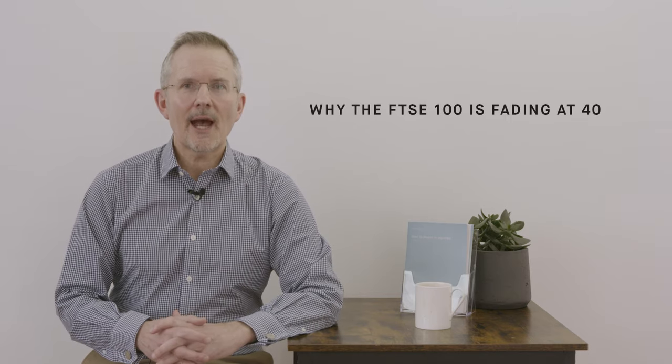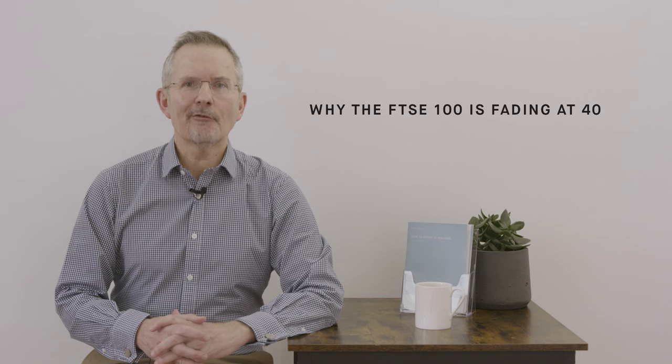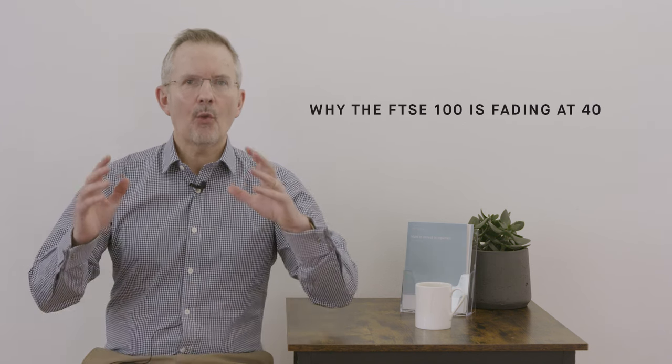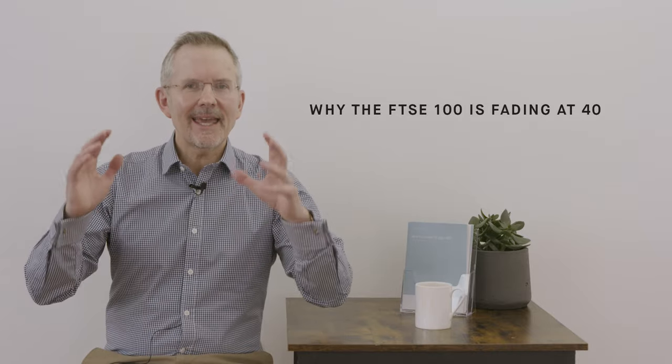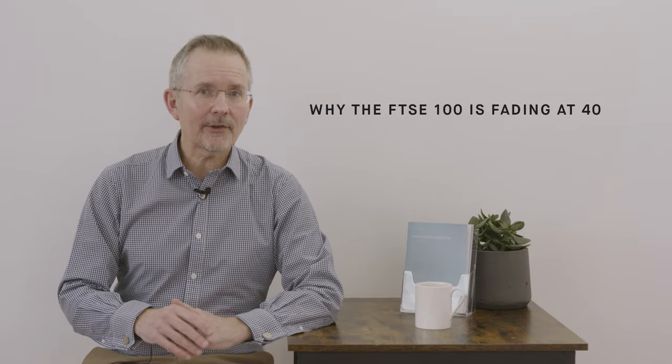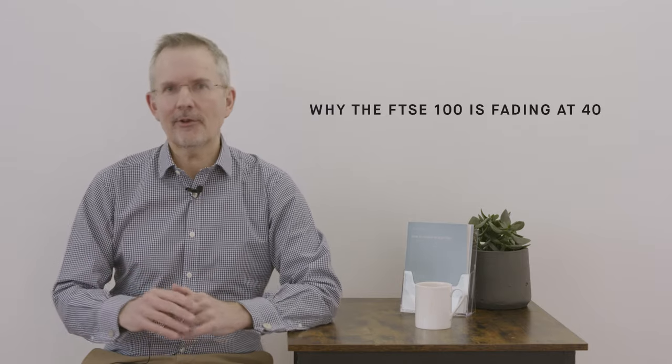Welcome to this Killick Explains video and welcome to a topical topic. It's the FTSE 100 at 40 years old and I want to talk about why, arguably, it's fading at 40. It's got its critics, so let's take a look at what's wrong with it and the alternatives.